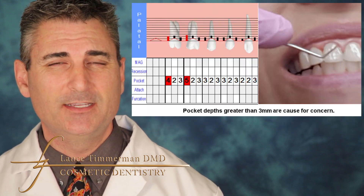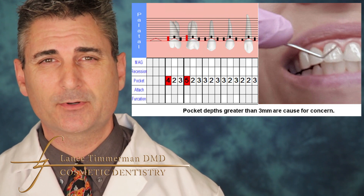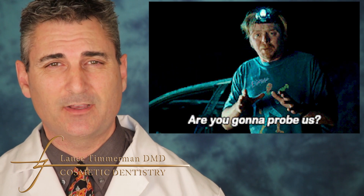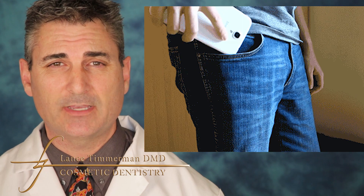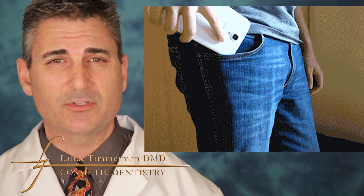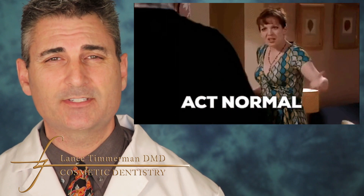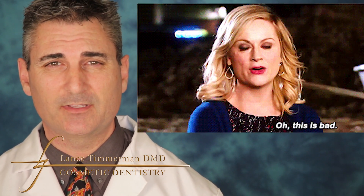Periodontal disease is actually screened for and diagnosed by using what is called the periodontal probe. It's an instrument that allows us to see the depths of the pockets that surround our teeth. Pockets are normal, so if you have a pocket depth of two or three millimeters, that is considered normal and cleansable. As soon as we start to get a pocket depth of four and above, we're dealing with inflammation.